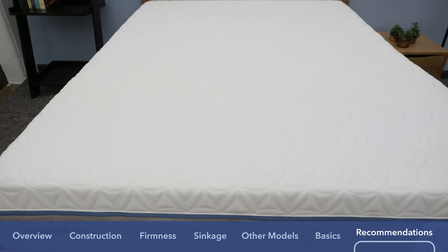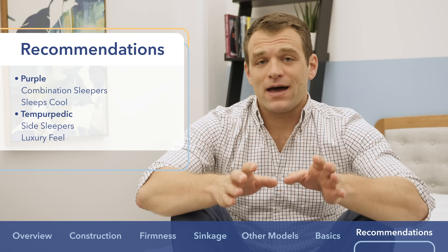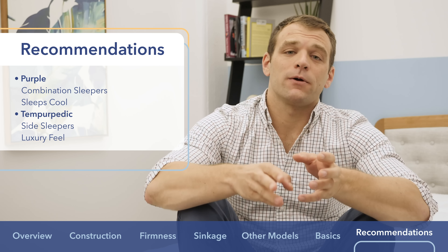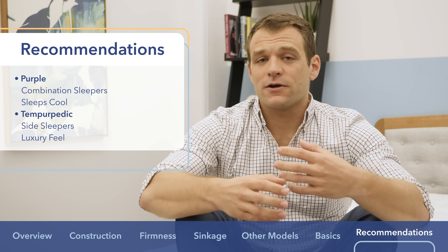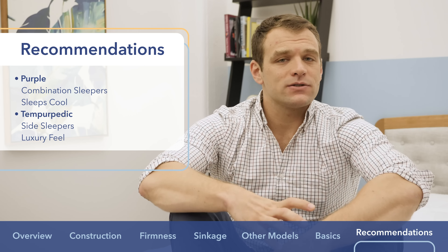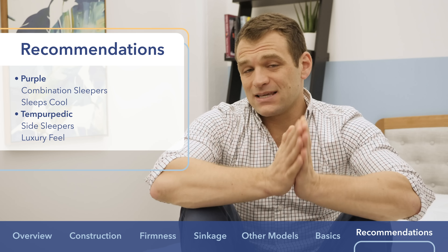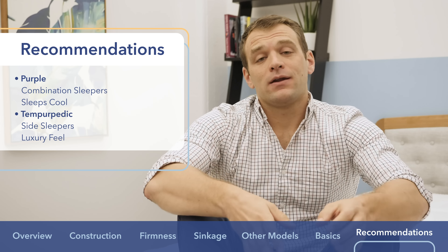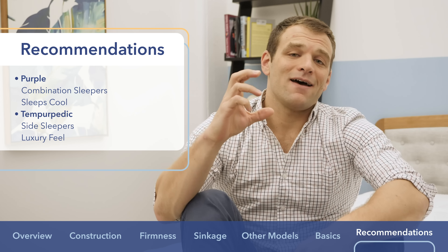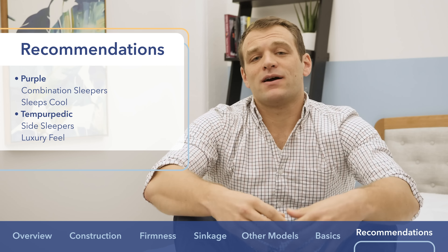To wrap up this comparison, I want to give some recommendations on who would be a better fit with either mattress. Both Purple and Tempur-Pedic are really great companies providing great mattresses, but they do have really different feels. With the Purple, I really like it for combo sleepers — there's really great bounce so you're not going to feel stuck and you can change positions really easily. It also has a medium firmness giving a nice mixture of support and comfort in multiple sleeping positions. I also like it because it sleeps really cool — that hyper-elastic polymer is a temperature-neutral material. I like the Tempur-Pedic a lot more for side sleepers because that 4.5 inches of memory foam lets you sink really far in for pressure relief. I also really like the Tempur-Pedic because it provides more of a luxury feel.